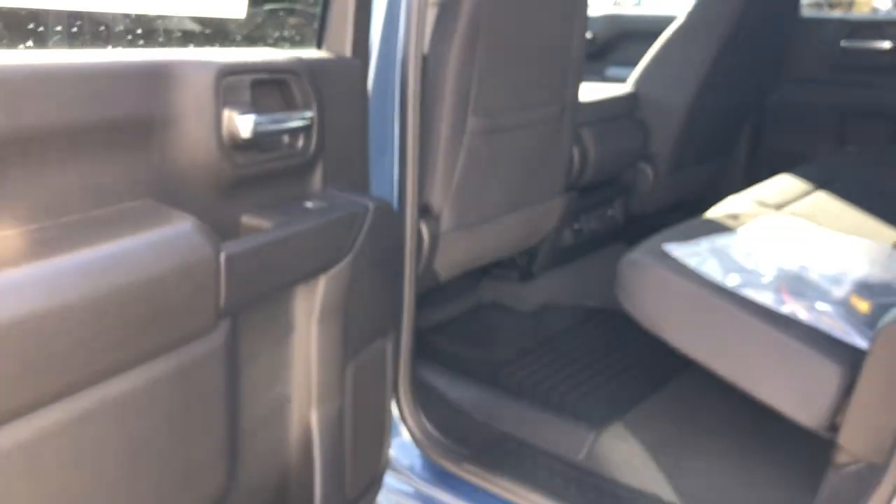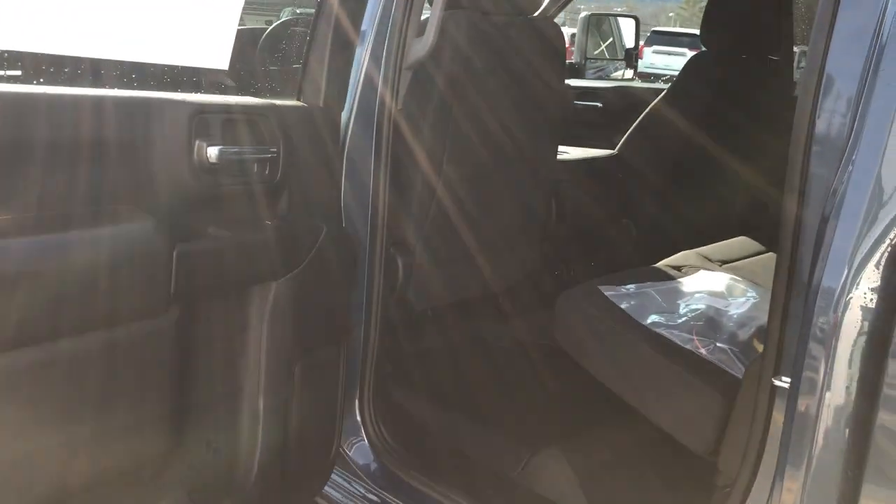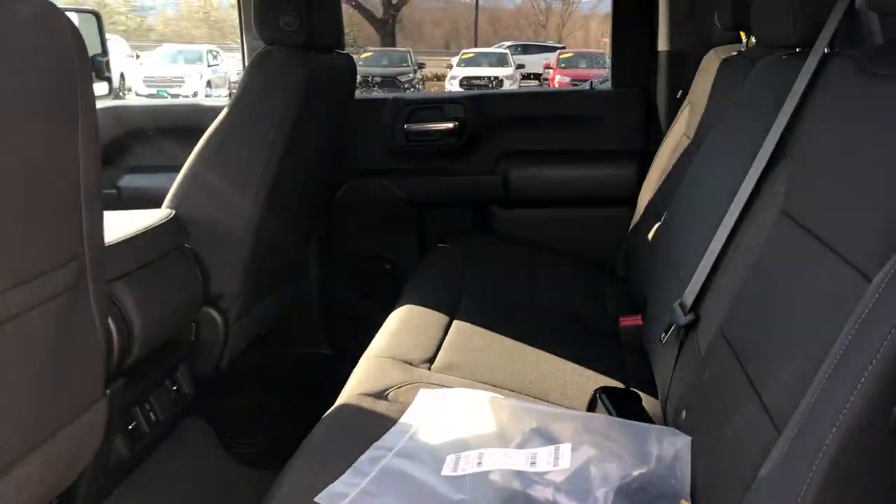This is, again, the crew cab. Look at the size of this — you can fit a full crew of people in here with no problem, definitely with ease. Hitch receiver ready to go. You can lift this seat up nice and easy, and it's got a flat floor too.